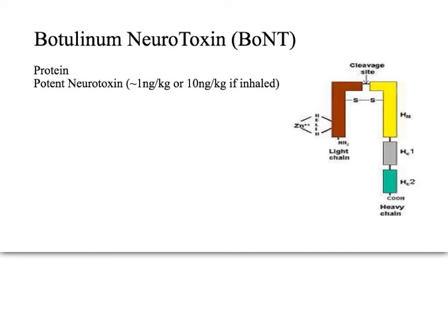Let's talk about botulinum neurotoxin, abbreviated BONT. Botulinum neurotoxin is a protein synthesized by the bacteria Clostridium botulinum.